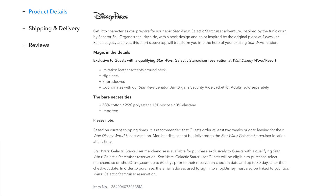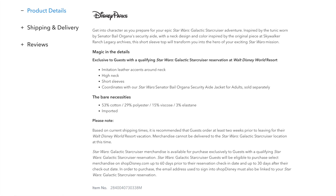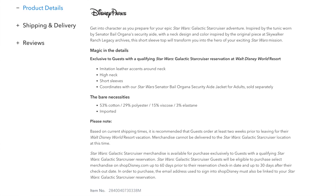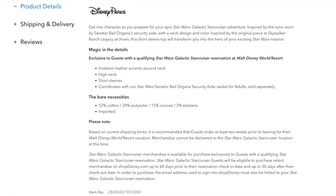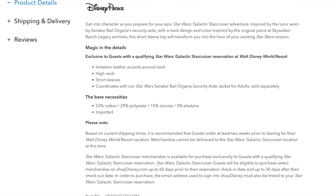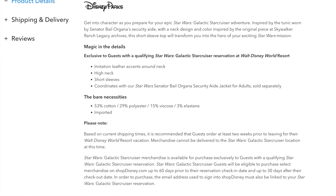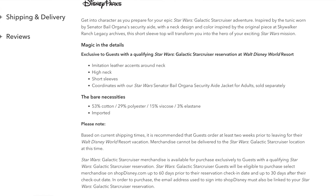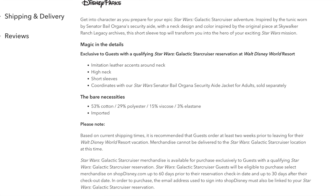Before I get into the jacket, I want to read the blurb off of Shop Disney regarding this shirt: 'Get into character as you prepare for your epic Star Wars Galactic Star Cruiser adventure. Inspired by the tunic worn by Senator Bail Organa's security aid with a neck design and color inspired by the original piece at Skywalker Ranch Legacy Archives.' 53% cotton, 29% polyester, 15% viscose and 3% elastane.